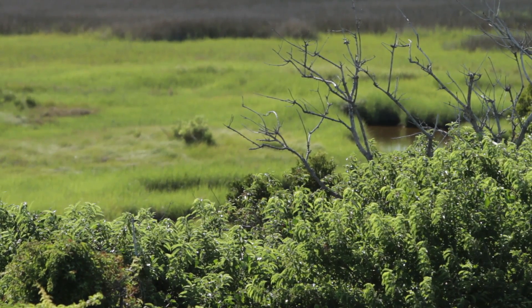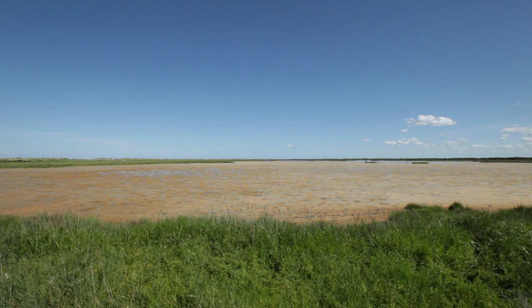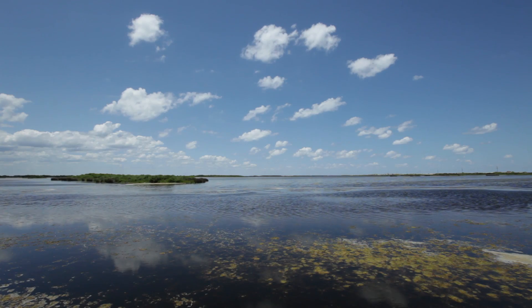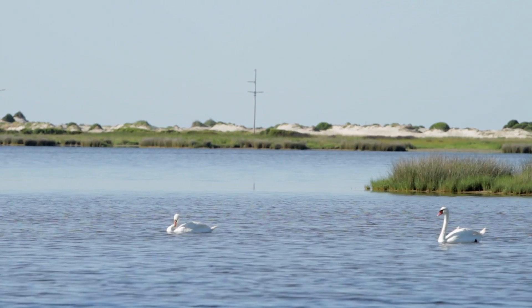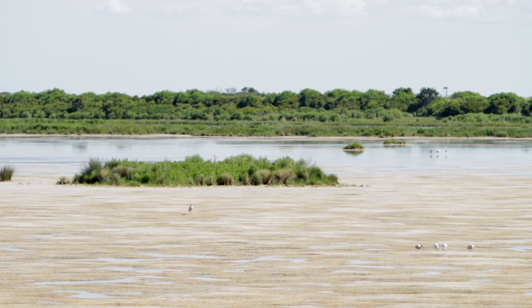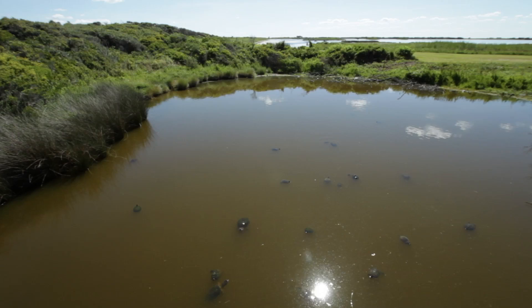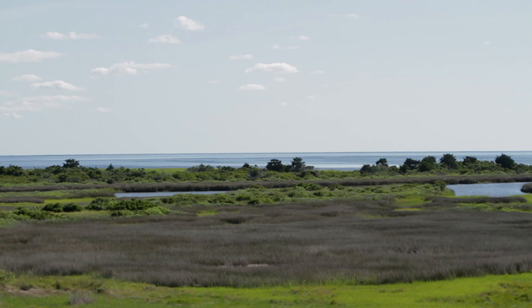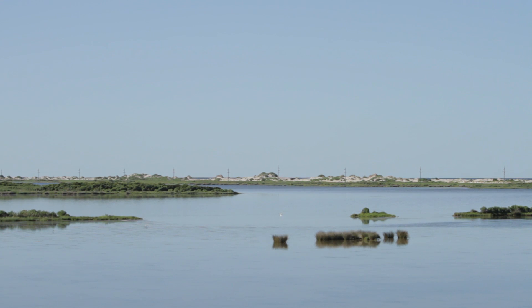Pea Island National Wildlife Refuge may be known as a birders paradise, but there's a lot of other wildlife on the refuge in addition to birds. We have three freshwater ponds where wintering waterfowl can be found, and in those ponds we have marine life and freshwater life, including freshwater turtles and river otters. Over on the beach, sea turtles — loggerhead and green sea turtles — come on shore to nest in the summertime.